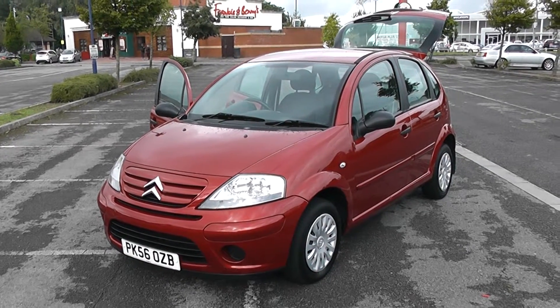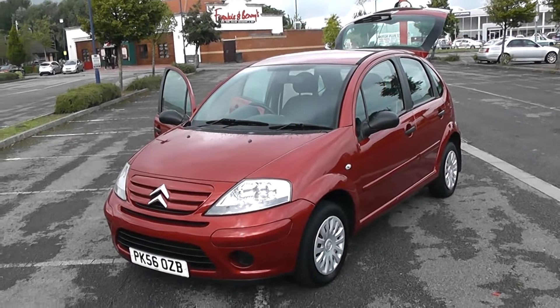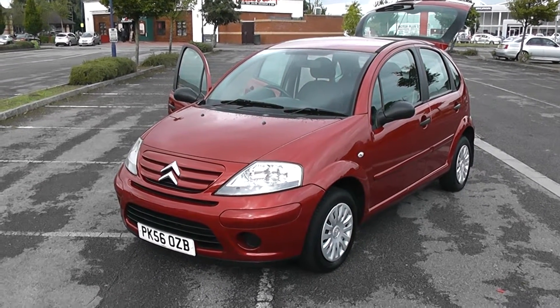Welcome to Wessex Garage in Newport. Here we have a Citroen C3 Desire. It's a petrol, five-door metallic red. It's a very nice-looking car indeed, with plenty of space inside and out.